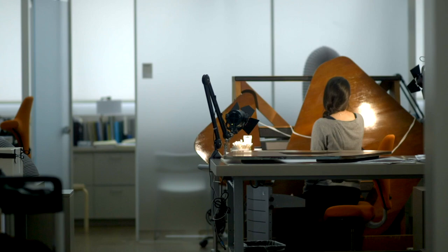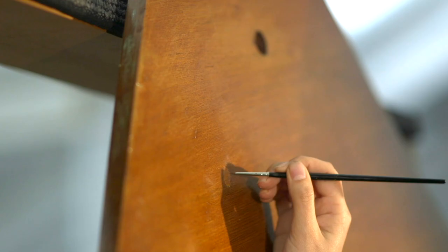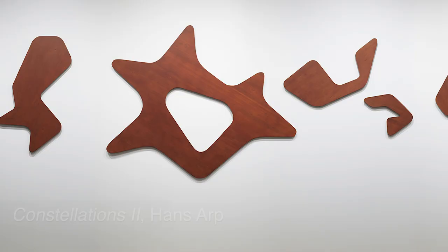My name is Madeleine Corona. I'm the Objects Conservation Fellow in the Strauss Center for Conservation and Technical Studies at the Harvard Art Museums. Today I'm here to talk about this wall relief that I'm working on by Hans Arp.